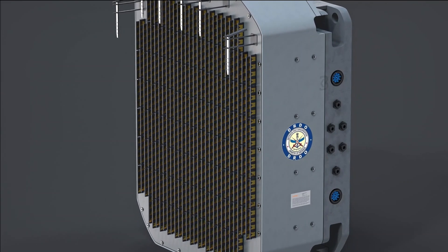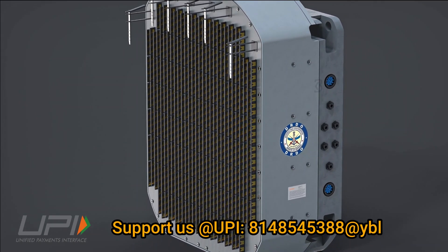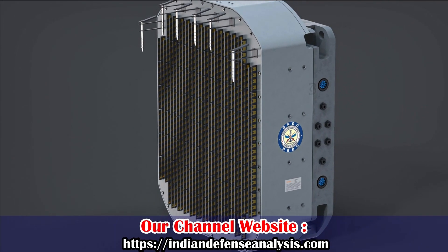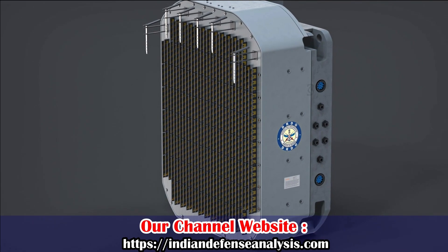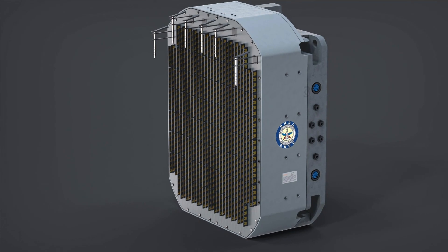Post integration on LCA Tejas Mark 1A, advanced fighter jets such as the Su-30 MKI and MiG-29 will also be integrated with this radar system. The process of integration of Uttam on all these platforms is expected to begin by the year 2025.